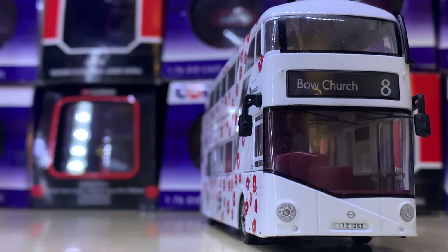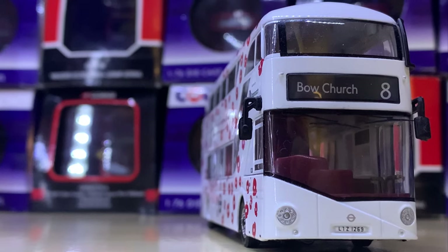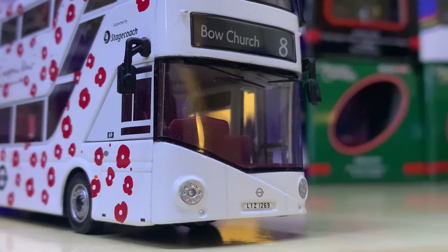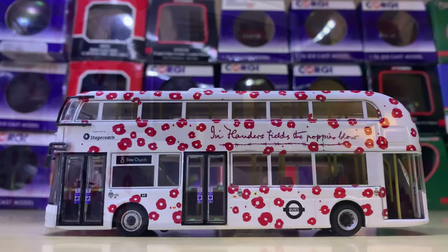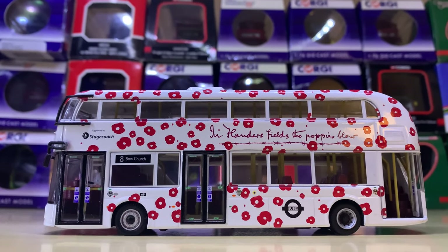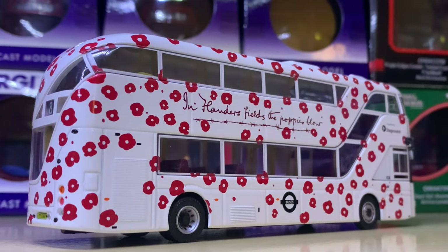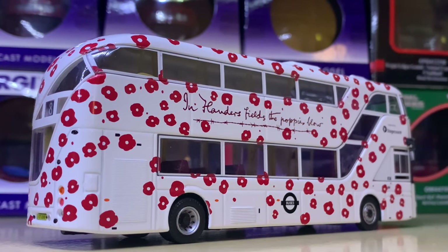Another very special New Routemaster here is this Stagecoach London Poppy livery New Routemaster on Route 8 to Bow Church. This was essentially designed to commemorate and remember all those who died in the World Wars — it's a really nice gesture in my opinion.